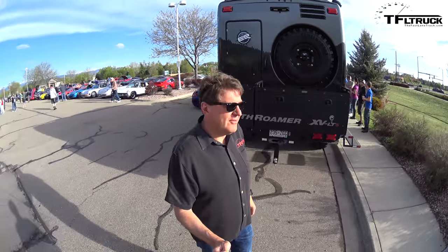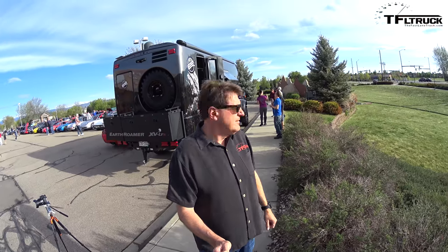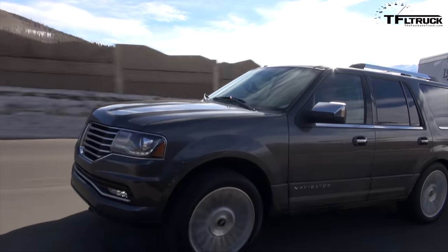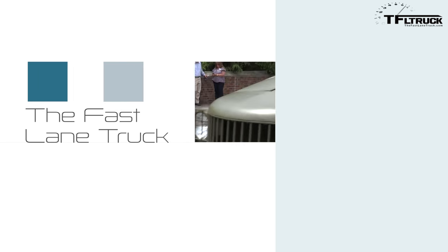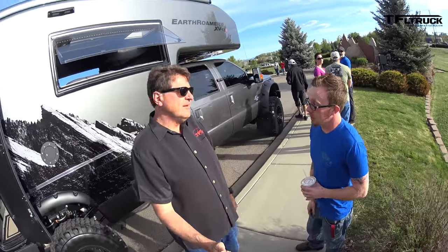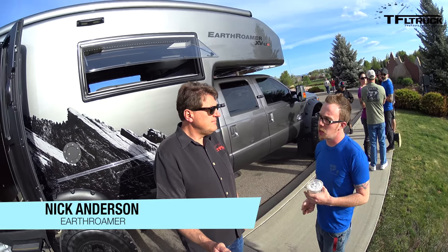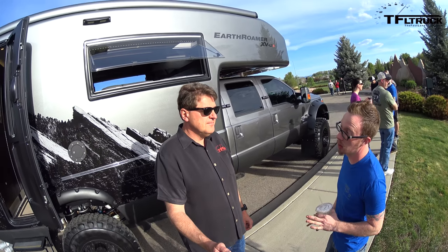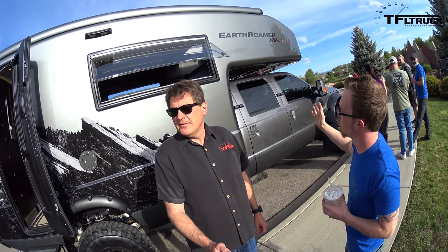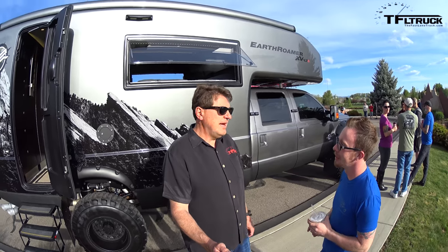Earth Roamer builds these crazy expedition vehicles — overland vehicles. They're based on a Ford F550, sourced straight from O'Mara Ford in Thornton. They put the Kelderman air ride suspension on it. It has five solar panels and no generator, which is a nice plus. There's no propane, so it's designed to live off the grid. It's a one-piece shell, which sets them apart from all the other off-road campers, because they don't screw and glue ten pieces of steel together.